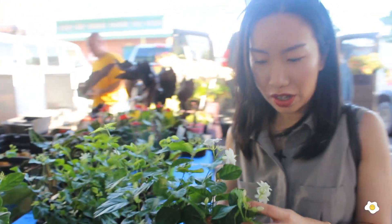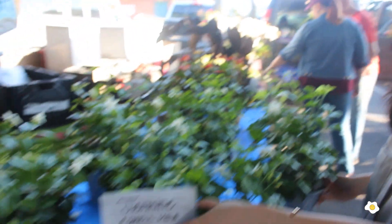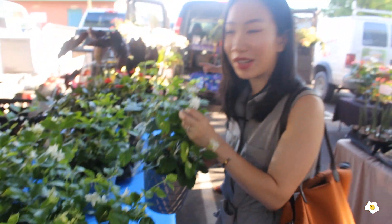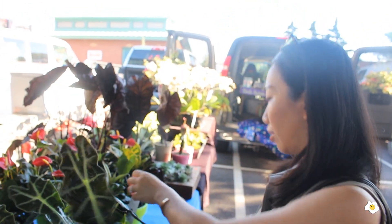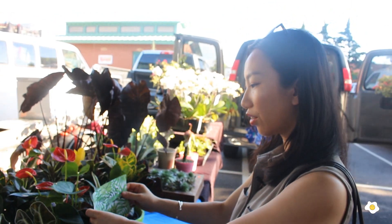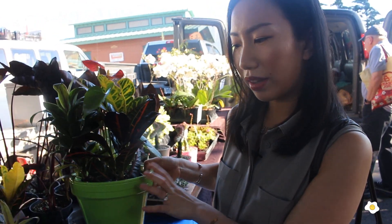Let's keep going. They have those jasmine plants for $20. It smells so amazing. And this one is the Alocasia Poly, the one that I used to have. It's $10 or $20. And this one is more like a combination — it's in the bigger pot, so this one is $20.